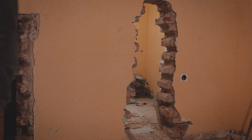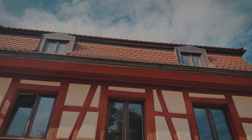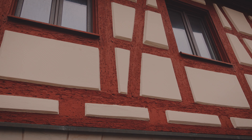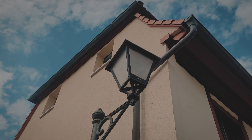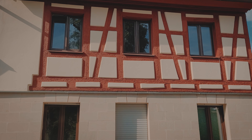Hi everyone, this is Liz and I'm renovating my 18th century timber frame cottage. Welcome to this highly requested and long-awaited update on everything that has happened since I last showed you around. Let's start at the beginning.